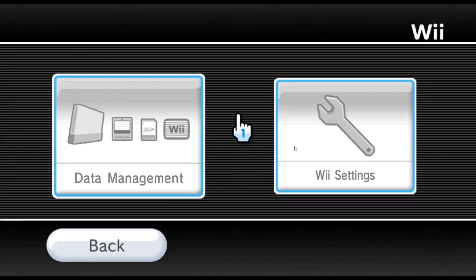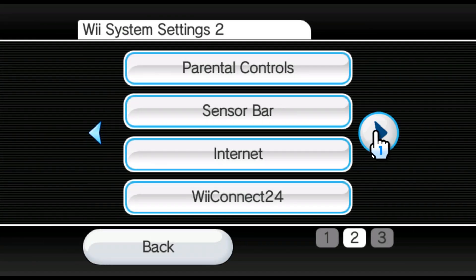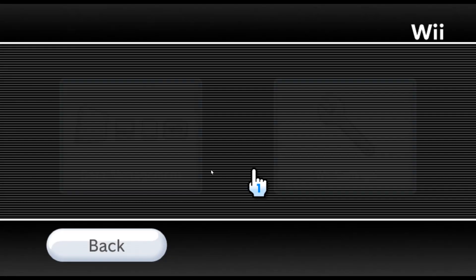You have two Wii options. You got the Settings Mode, which honestly gives you a lot of settings, not gonna lie. Yeah, it's a lot.